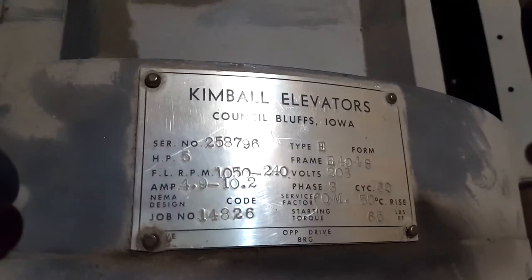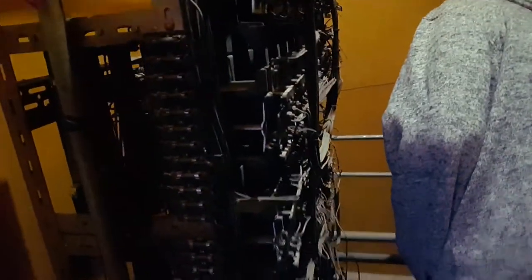Dude, makes me wonder how the hell they work on this thing. Kimball elevators. Oh, check out the old selector — Council Bluffs. Let's head back down the ladder here and try not to kill myself on the way down. As you can see, there's the O'Keeffe elevator company. 208 volts.